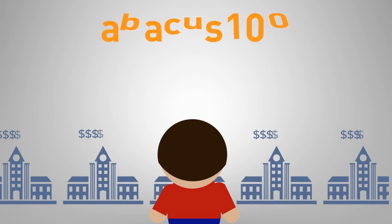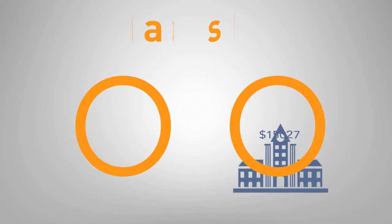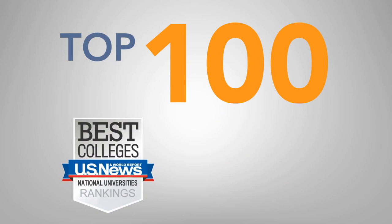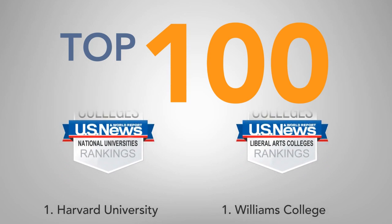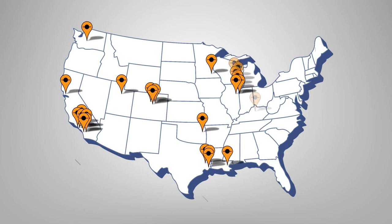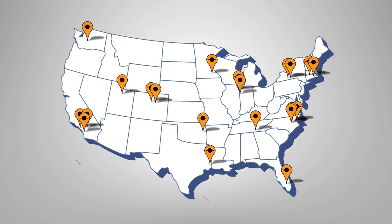Fortunately, with Abacus 100, you can identify your estimated net price of attendance before you decide where to apply. For the price of submitting a college application to Harvard, you can download your personalized net price estimates for the top 100 universities and colleges ranked by U.S. News & World Report. With personalized estimates for the top 100 universities and colleges in the United States, you'll be able to find out which schools will offer you the most financial aid and avoid sending application fees and supplemental essays to the schools that will charge you the sticker price.